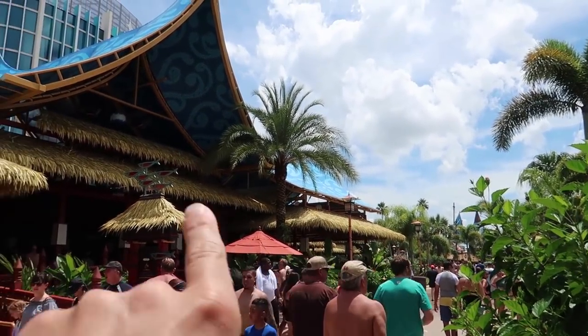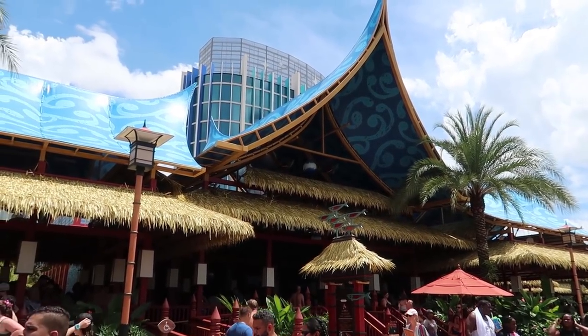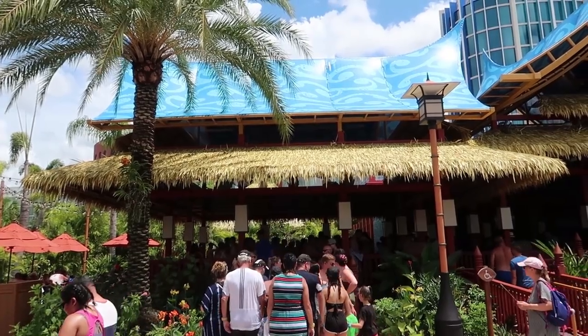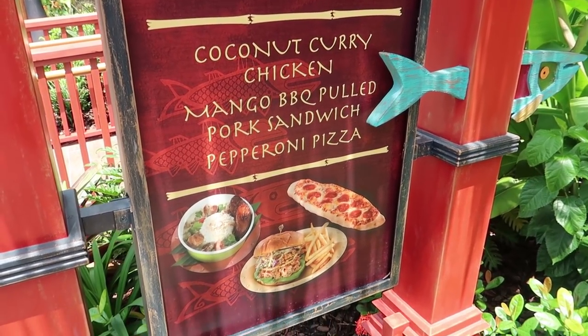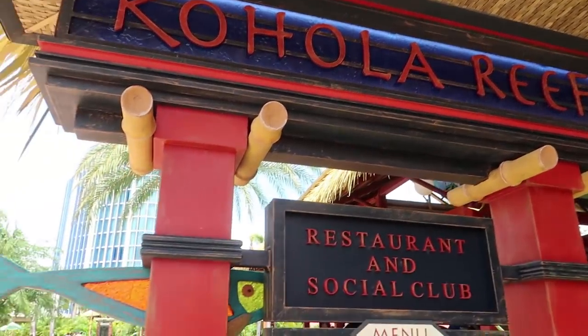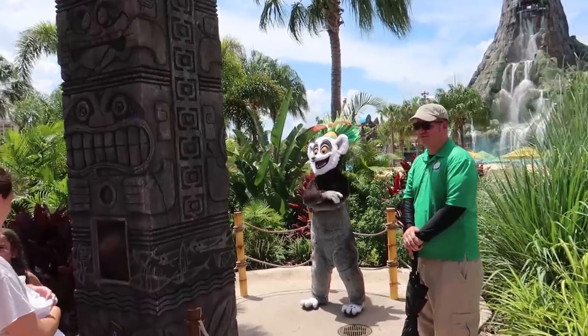This is the first food area you come to when you walk in — it's called Cojola Reef, and look at the line to get in. Although there's a much larger selection of food here, there was zero line at that little food area over there. So if you want coconut curry chicken, mango pulled barbecue pork sandwich, or pepperoni pizza, definitely come here to Cojola Reef. But if you're okay with chicken tenders, there's no wait at that other spot.